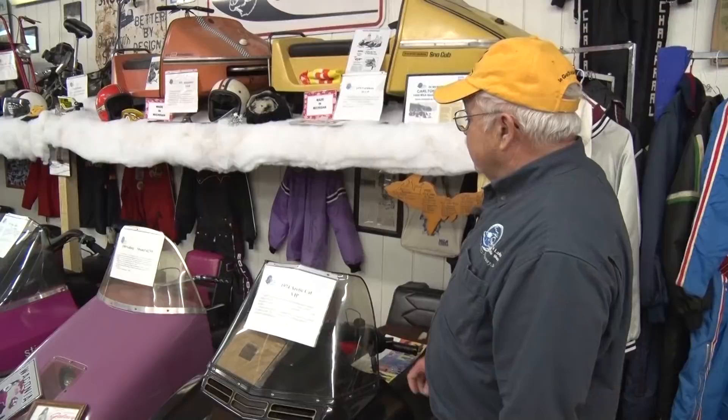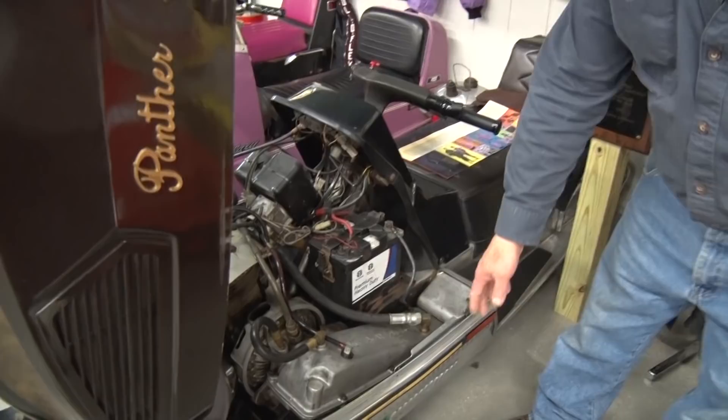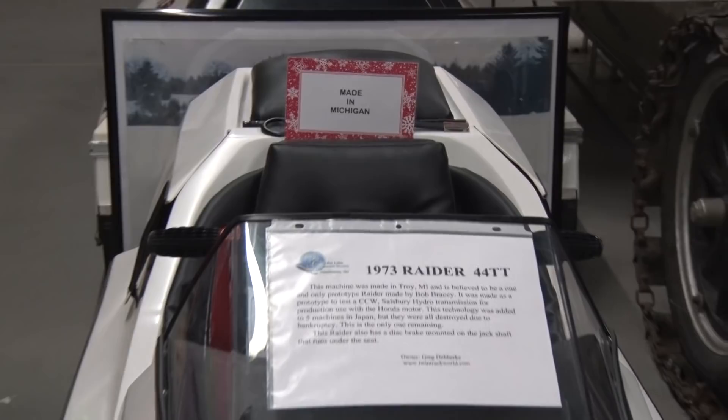This is a 1974 Arctic Cat VIP — the only year they made it. All Arctic Cats then were black, but this one was brown. It was called a VIP and had a Catamatic transmission — an automatic. Right here it says "Catamatic." This was the oil reservoir; this was the torque converter. No belt. Yamaha did it for two years and called it fluid drive. Raider and Honda were going to team up — that didn't work out — but we have a Raider here with a Salisbury torque converter that Honda put in it.